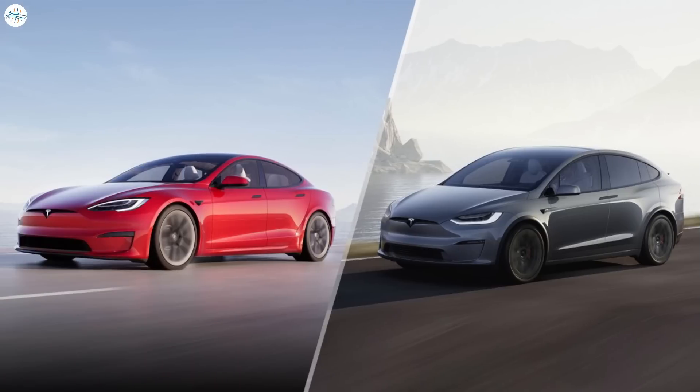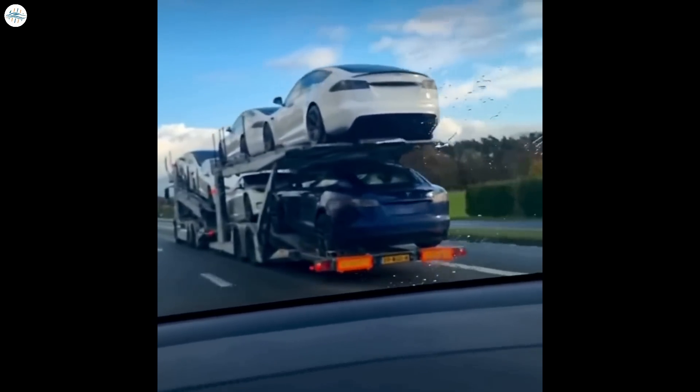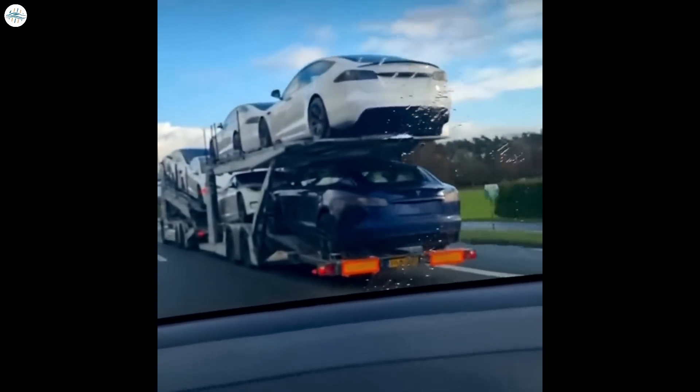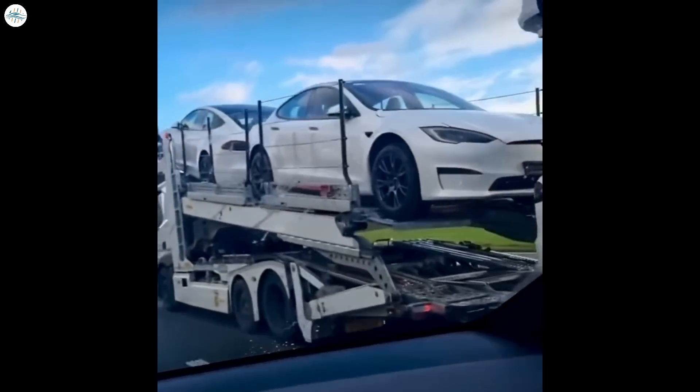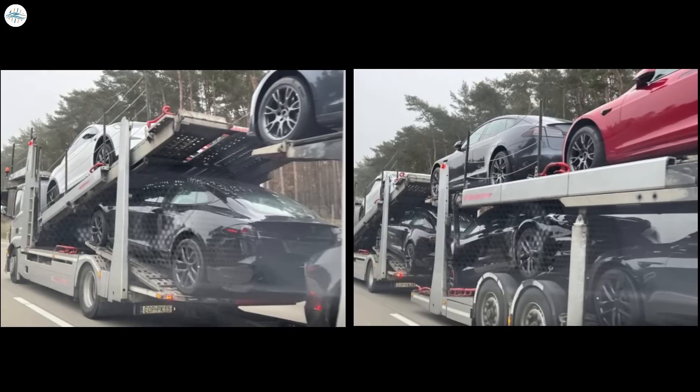Tesla Model S and Model X Plaid vehicles have arrived in Germany as the company is preparing for first deliveries. Tesla Model S and X cars had arrived at the port of Zeebrugge in Belgium and were loaded onto car haulers for customer deliveries. The haulers were spotted in Antwerp, Belgium, full of Model S Plaid and Long Range vehicles. Now, Model S and, for the first time, Model X units have been spotted on haulers in Germany in several locations in Cologne, near the quarter of humor on highway A3. Model S and Model X Plaid and Long Range units were spotted on car carriers heading to customers for delivery.